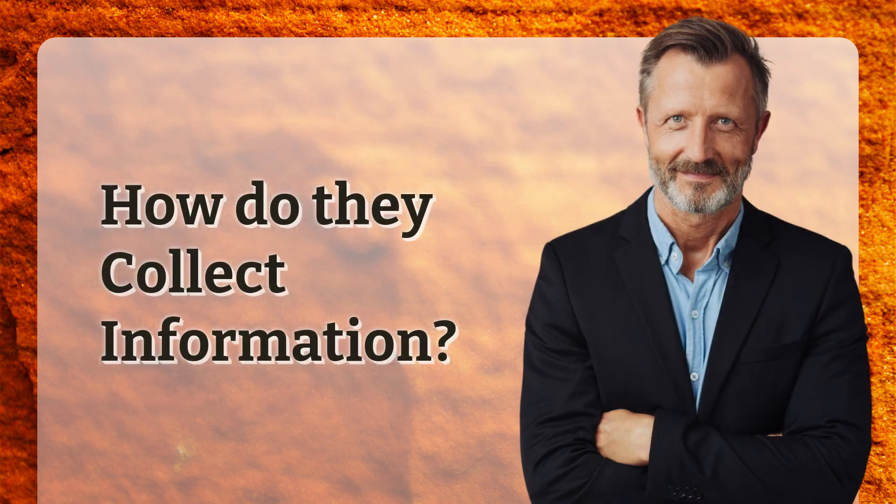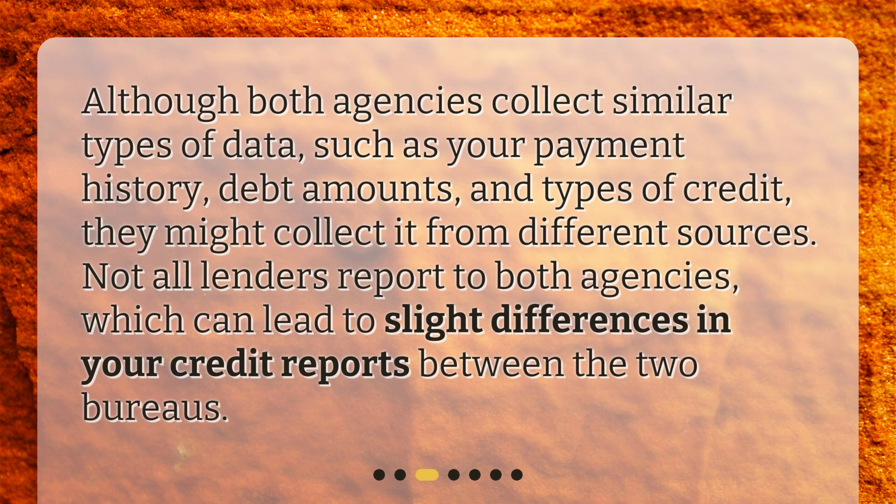How do they collect information? Although both agencies collect similar types of data, such as your payment history, debt amounts, and types of credit, they might collect it from different sources. Not all lenders report to both agencies, which can lead to slight differences in your credit reports between the two bureaus.